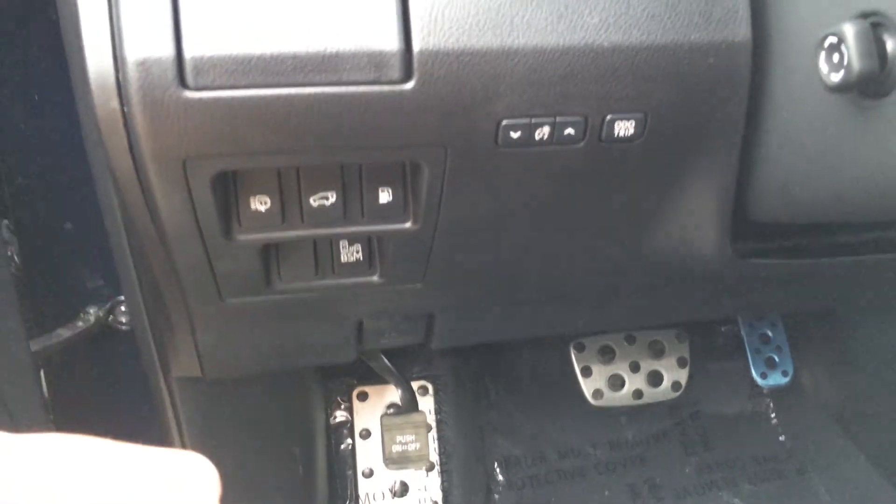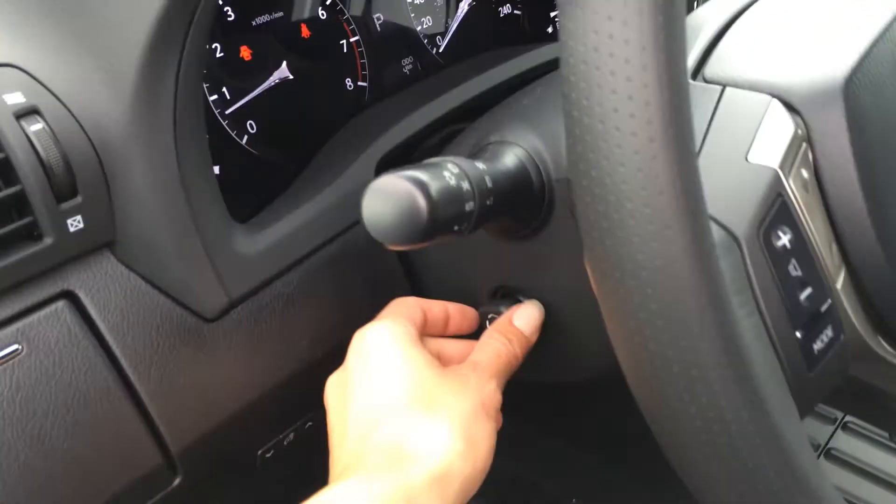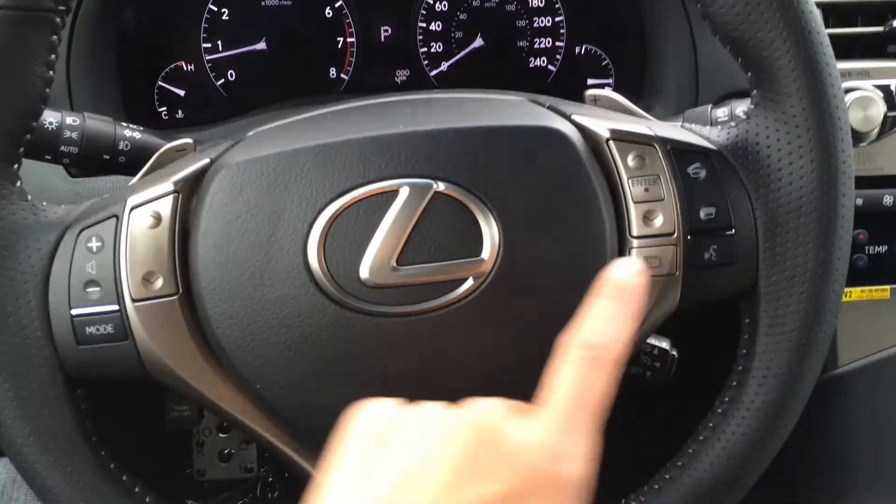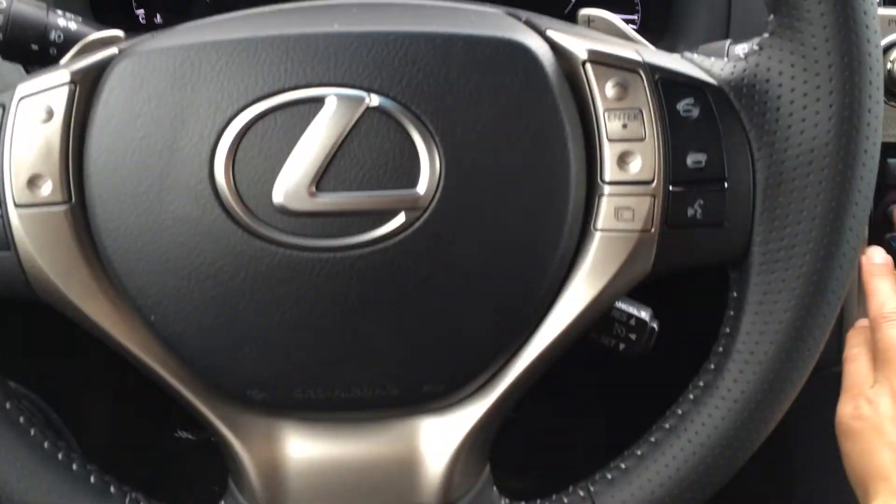Headlamp washers, trunk and gas cap release, dashboard lights and odometer trip. Power tilt steering wheel — it's your F-Sport three-spoke steering wheel with paddle shifters. You have audio controls, hands-free communication, Bluetooth, and cruise control.